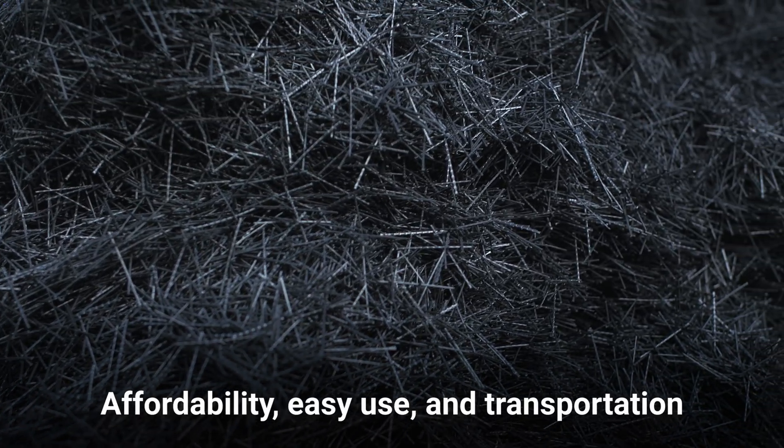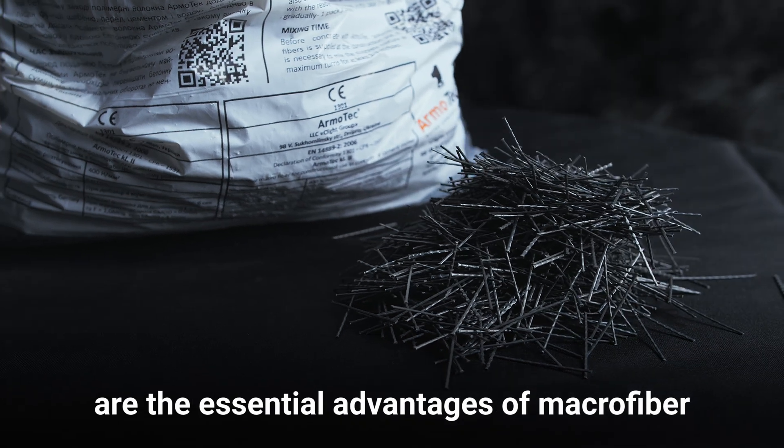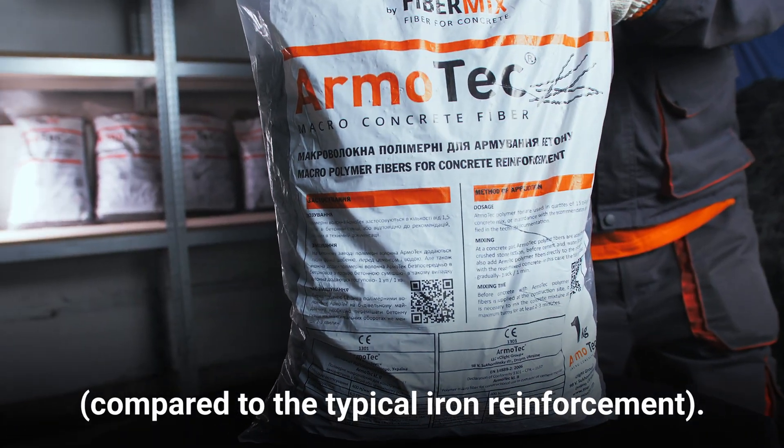Affordability, easy use, and transportation are the essential advantages of Macrofiber compared to typical iron reinforcement.